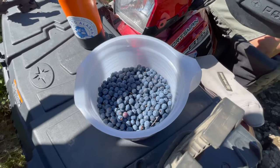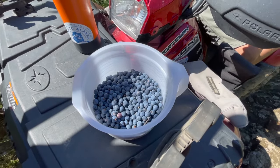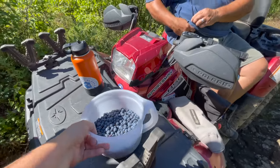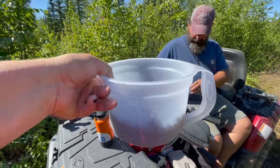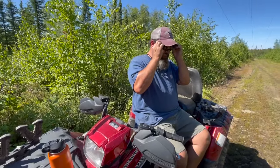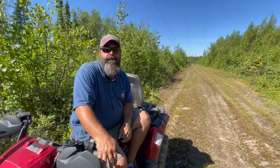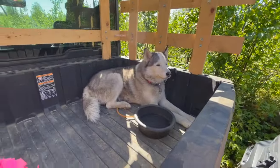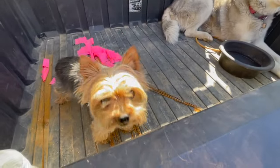We've been in here maybe half an hour and we've got over four and a half cups of blueberries. I think we're gonna head back home now. Gary's on the quad and I'm in the ranger. You ready, girls?